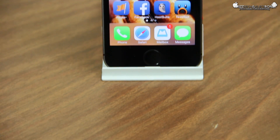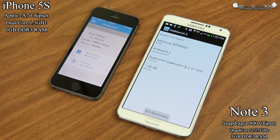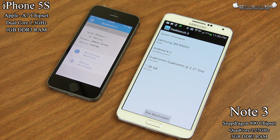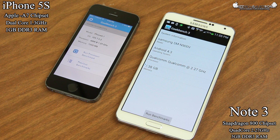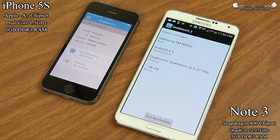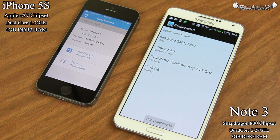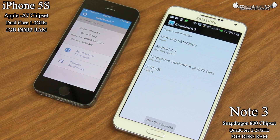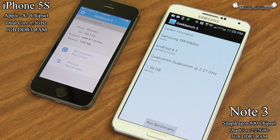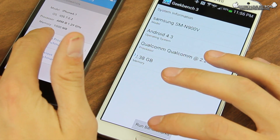I'm going to give you a little bit of specs, but not a whole lot since I'm sure you've seen a whole hell of a lot of review videos of both of these devices already. The Apple iPhone 5S is rocking Apple's A7 chip, which is a 1.3 gigahertz dual-core processor with 1 gigabyte of DDR3 RAM, where the Note 3 is rocking the Snapdragon 800 chipset, which is a 2.27 gigahertz quad-core processor with 3 gigabytes of DDR3 RAM. So these seem like they are considerably different in spec size.